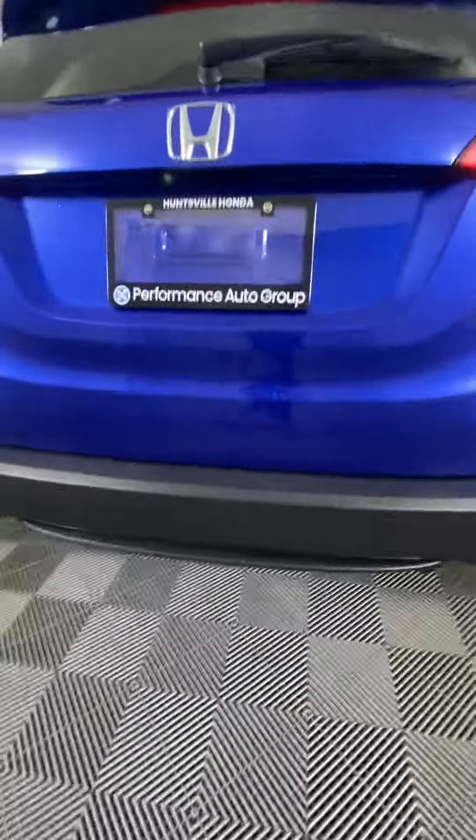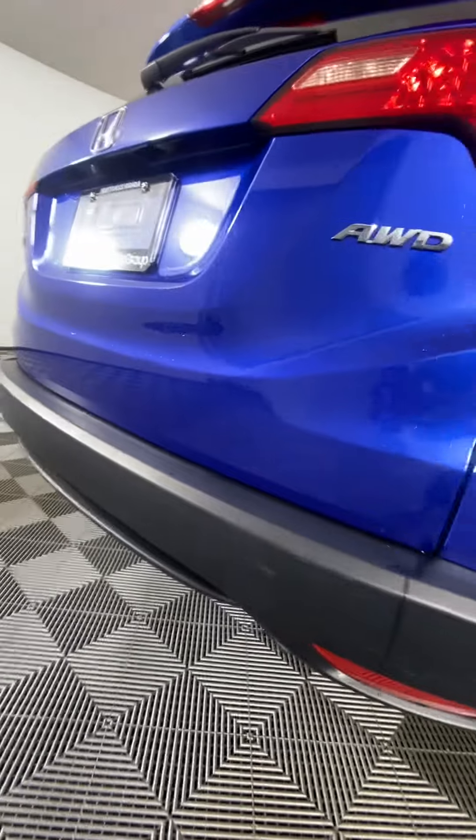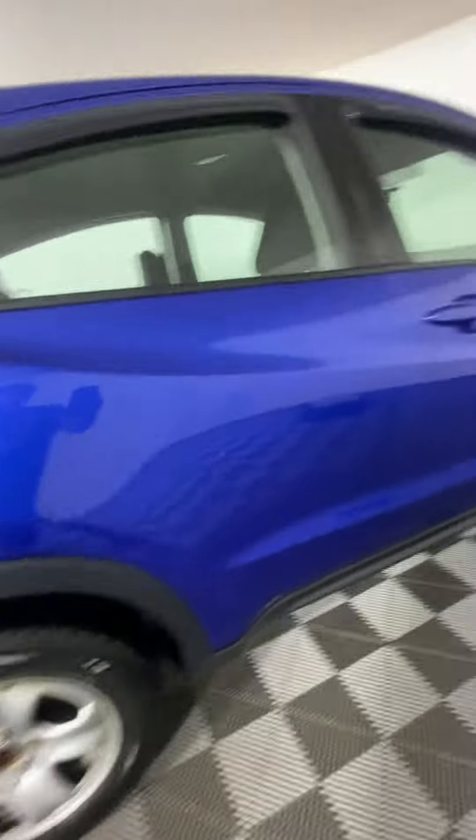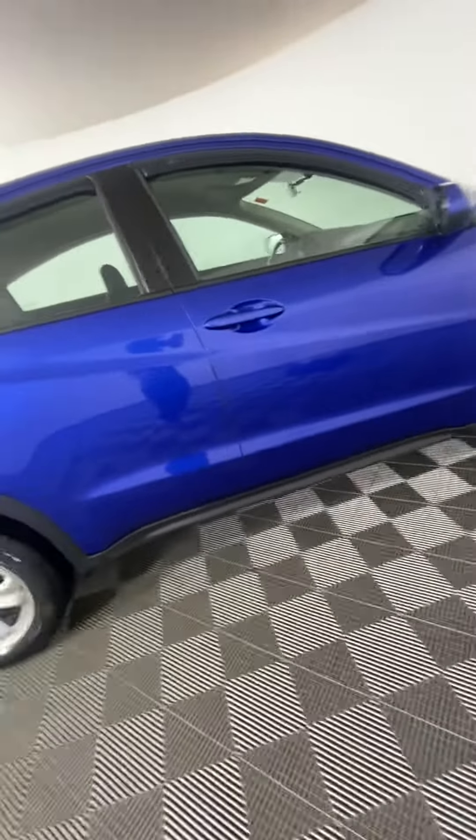There are a couple of dings on the tailgate. They're really hard to see with the light — just really light scratches. And again, just a couple more scratches here and some regular wash scratches.